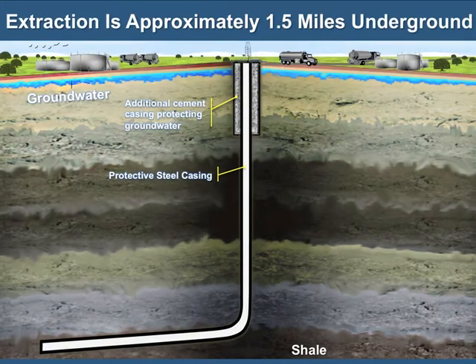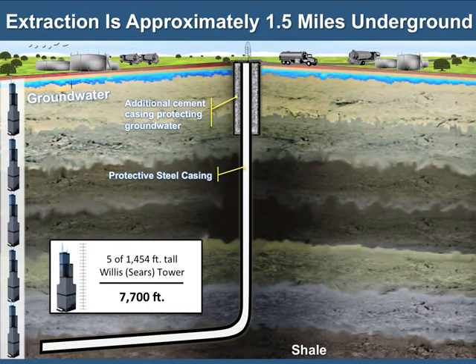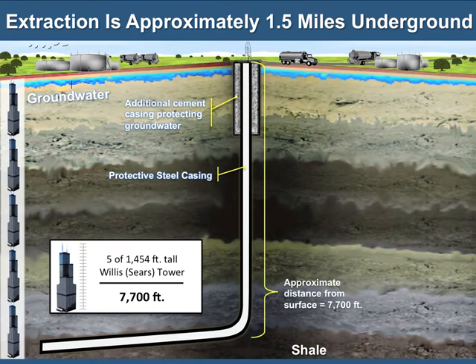To help visualize the extreme depths at which extraction occurs, imagine you are standing on the observation deck of the Sears Tower, now known as the Willis Tower in Chicago, Illinois, and you are looking down to the streets below. Now imagine five of the Willis Towers stacked on top of each other and looking downward from that distance. Five Willis Towers stacked vertically are the equivalent of 7,700 feet, the approximate depth at which extraction occurs.